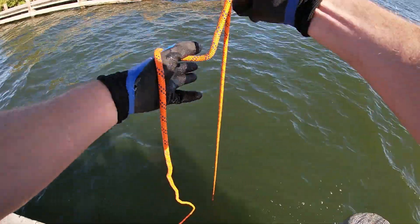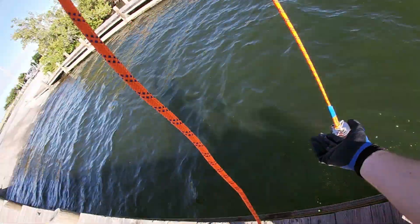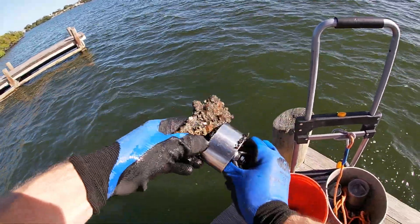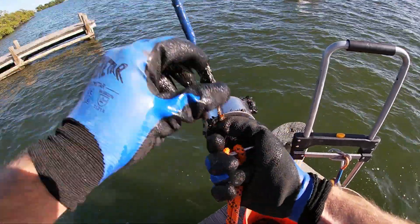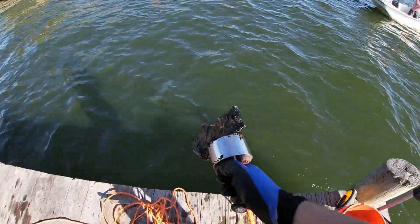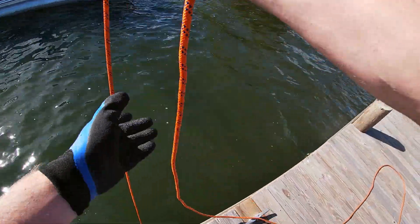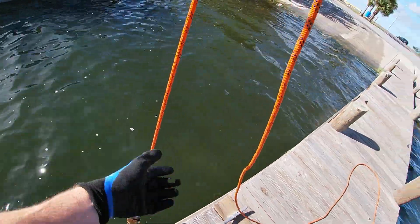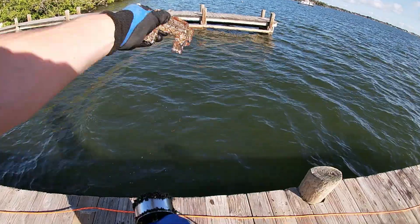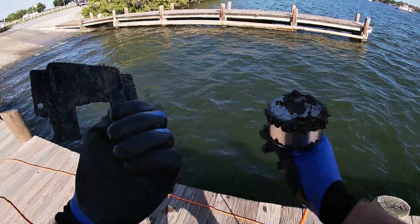Oh, is it coming? I think so — something stayed on it. What the heck is that? There we go — heck yeah, there's half a pair of pliers! Some big old bracket there too. Good nail. What's that? Something out of here — a bracket from somebody's boat or boat trailer.